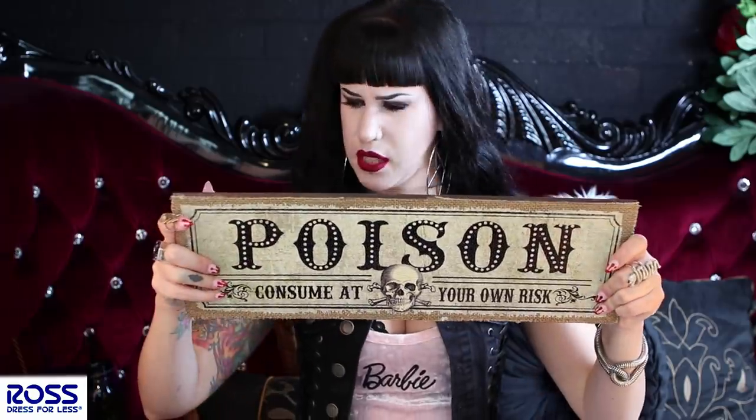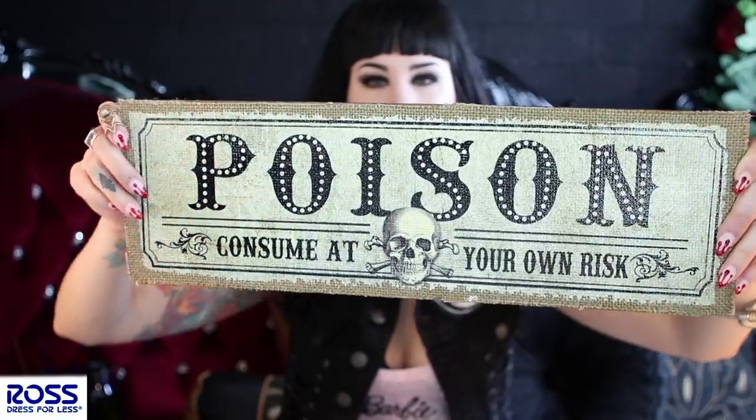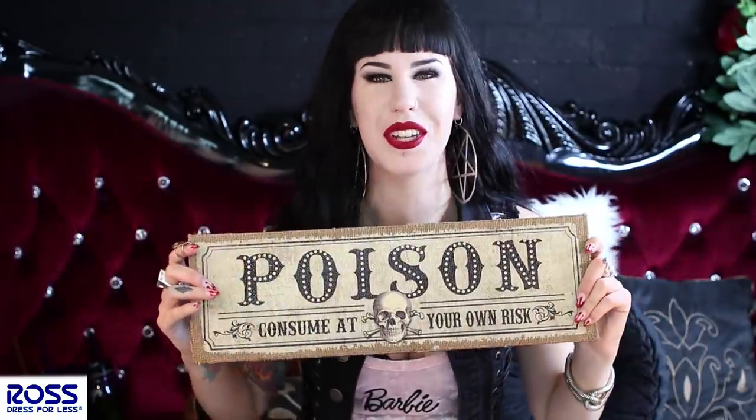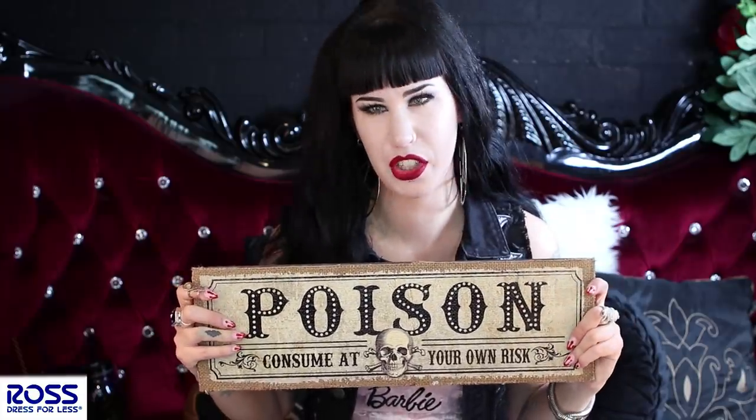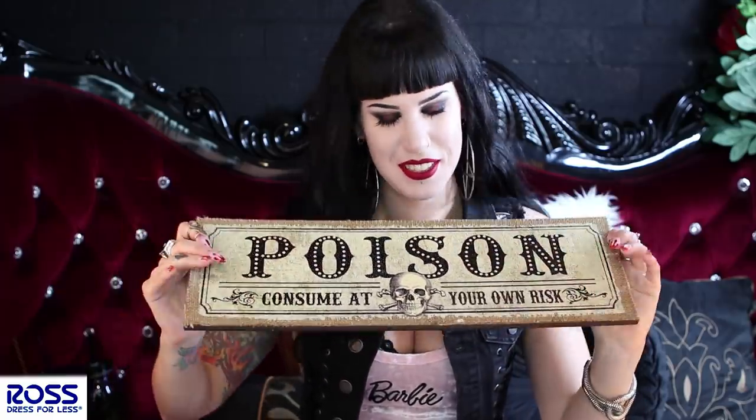This next sign was also from Ross — $3.99. It says 'Poison — consume at your own risk.' I initially hung this above our kitchen as a bit of a joke because I burn everything. Things speak to me and I buy them — I go for anything really: jewelry, shoes, clothing, nail accessories.